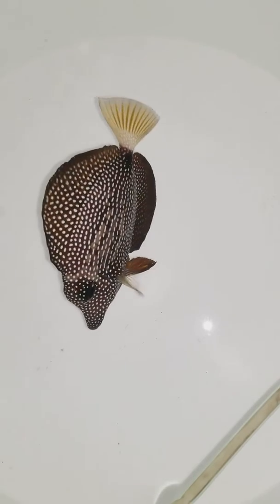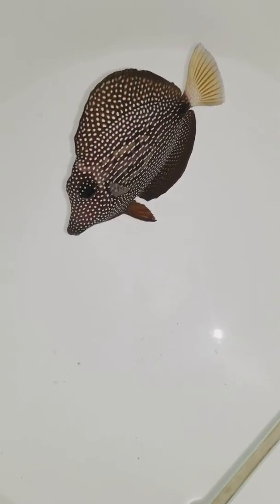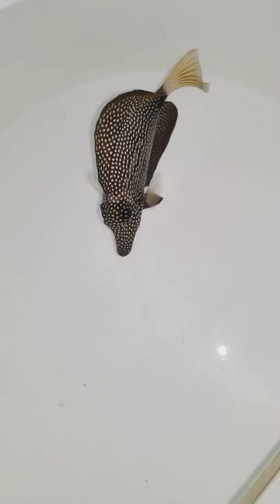I always like to tell people, folks, not all gem tangs can look the same. This guy is absolutely gorgeous — nice dark colors, bright white spots, and a good looking tail. That's the way they should look.